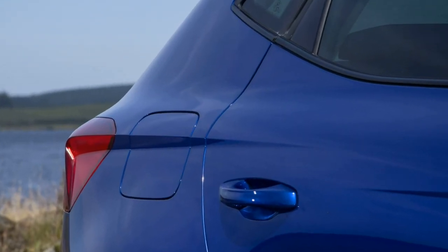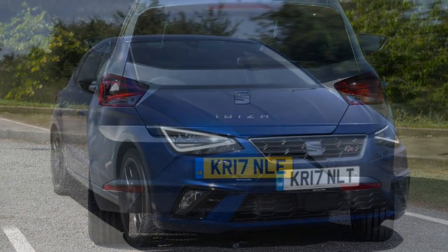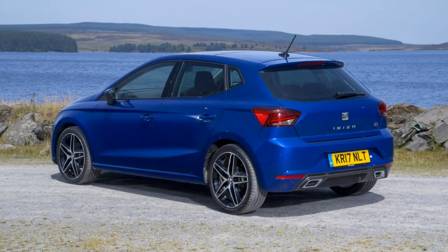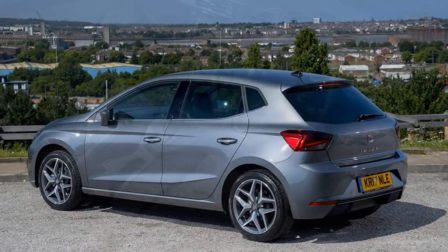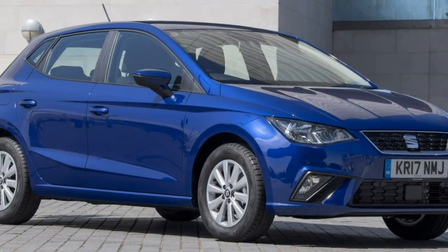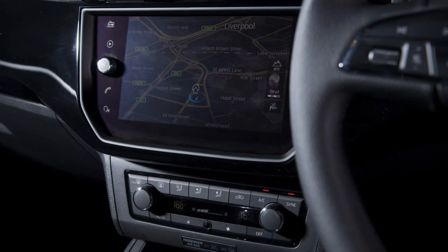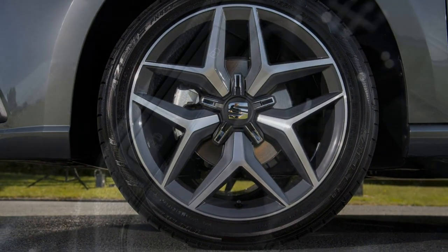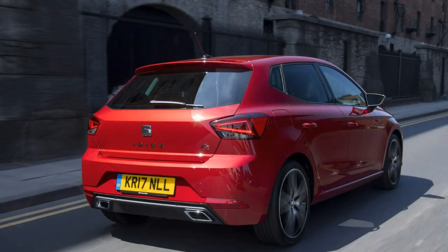2018 Seat Ibiza Hatchback Review. The good points include sharp styling, a practical interior, and lots of kit, along with great driving dynamics. The bad points are that interior quality is slightly behind the Volkswagen Polo, top-spec cars are pricey, and the SC and ST estate body styles are no longer available.